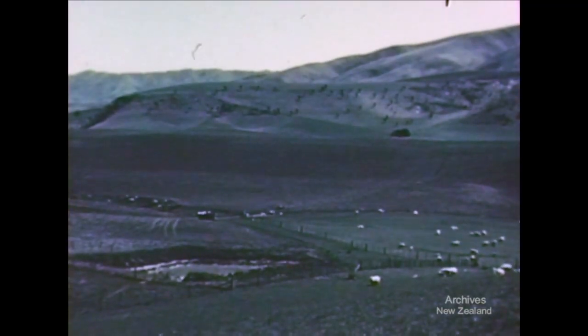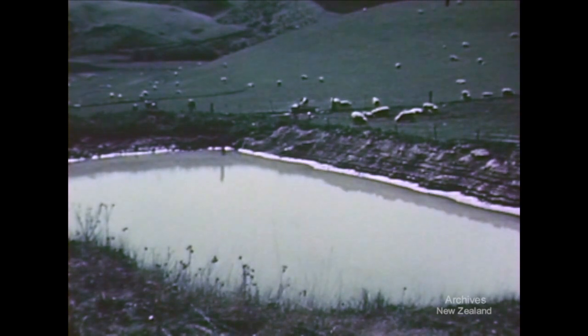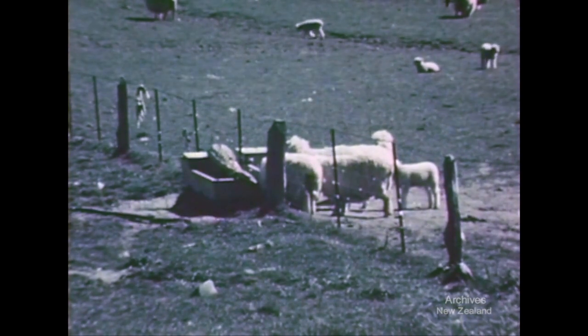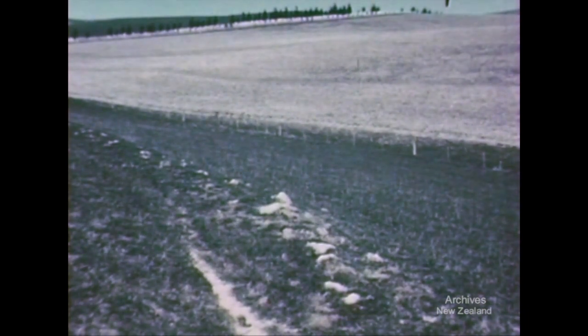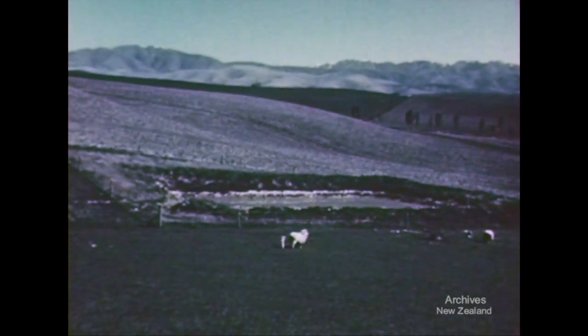Another stock pond — this one fed from graded terraces — can be seen at Albury. In heavy rains, the runoff tops up the pond instead of raising the river. The water is piped to troughs for stock. Not only lambs are being fostered here; the soil too is being built up. Because it supplements river works by reducing the floodwater to be carried, contour work on the hills is subsidised by the catchment board.